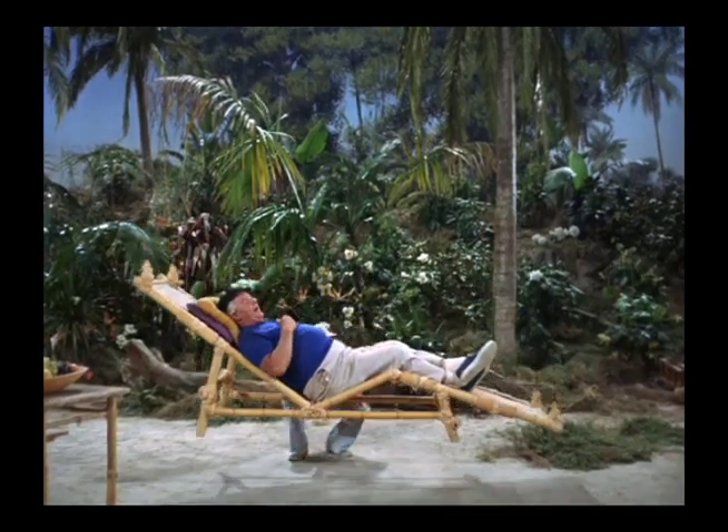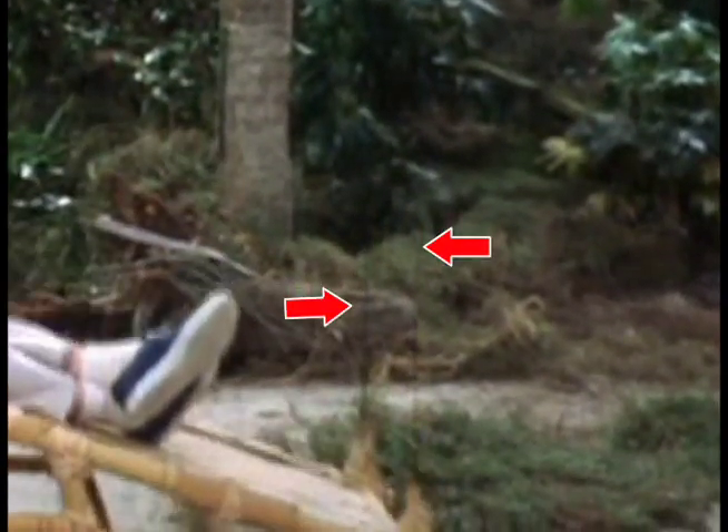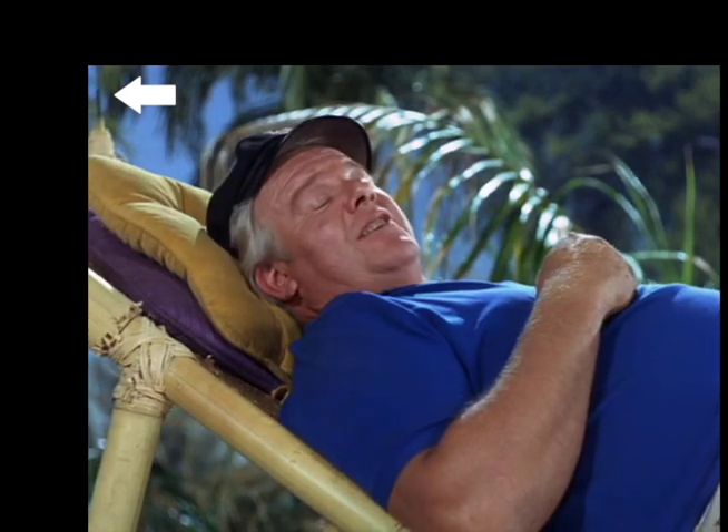Here there are four cables hooked onto the four corners of this lounge that the Skipper is on. They did a good job of keeping the background dark so that you couldn't see them as Gilligan lifts him up and down. However, here in this close-up you can see one of them pretty well.